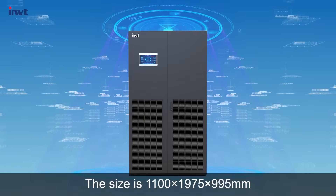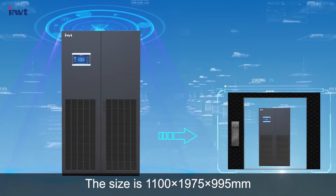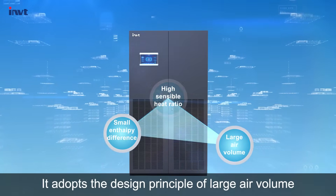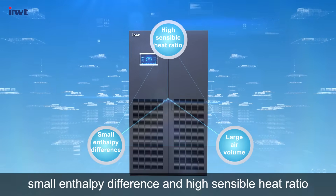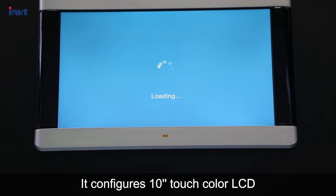The size is 1100 by 1975 by 995 millimeters, which is easy to transport. It adopts the design principle of large air volume, small enthalpy difference, and high sensible heat ratio. It configures a 10-inch touch color LCD.